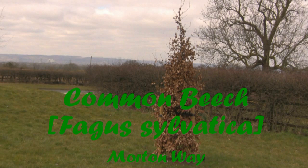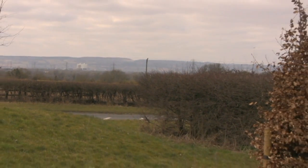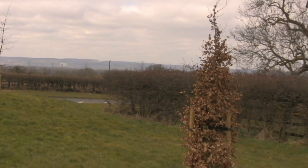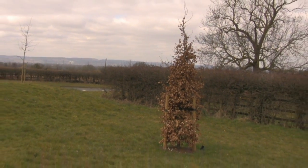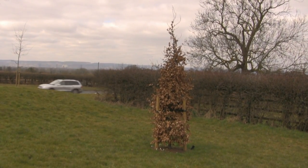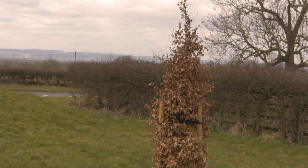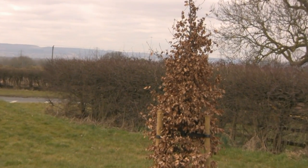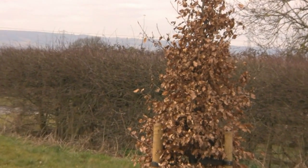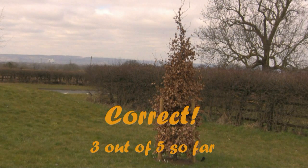The beech tree next. A bit easy peasy. For the leaves, it must be this one. Correct again, I'm on a roll.